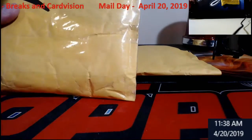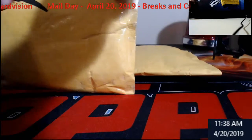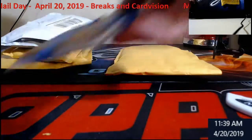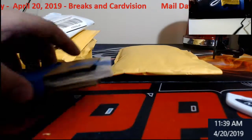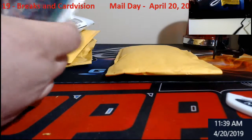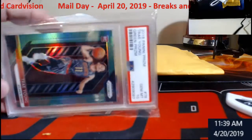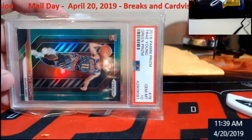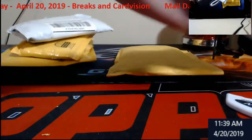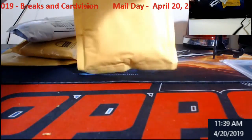Should be some exciting stuff in here. First up — Panini Prism, Trae Young Green, Gem Mint, PSA 10. This is coming out of CarbVision. Very nice. Something to hold on to for later. Kind of nice to get stuff in too after having to get rid of a good bit to get the kitchen done.